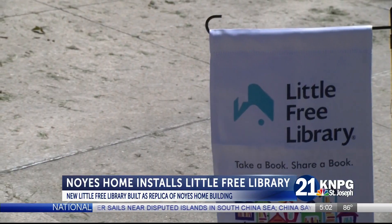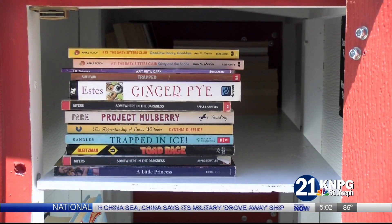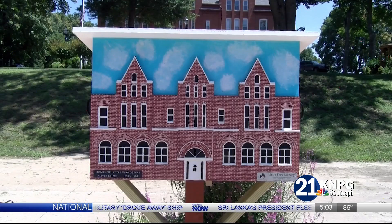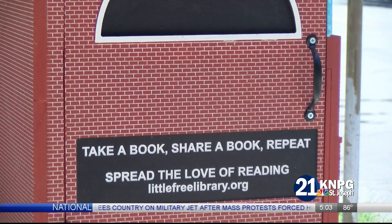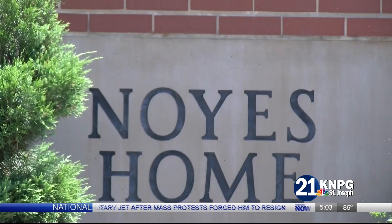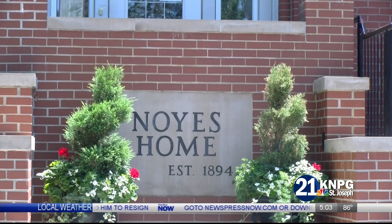Crawford spent over 70 hours designing and constructing the library using water-resistant PVC wood to ensure that it remains a staple and part of the Noise Home for many years to come. Chelsea Howlett, who's the executive director of the home, and Kevin Crawford share more on how the literary installment is leaving a positive impact on the community.